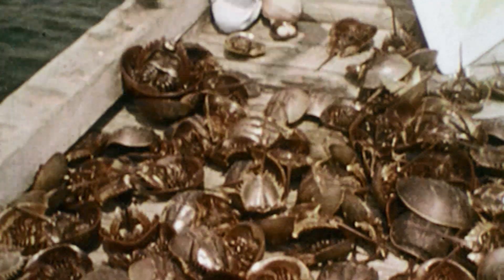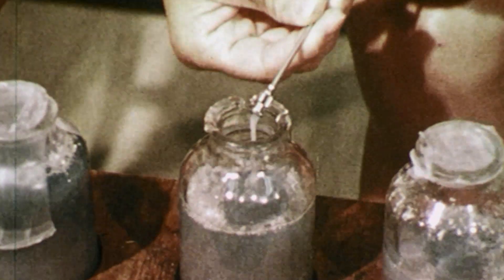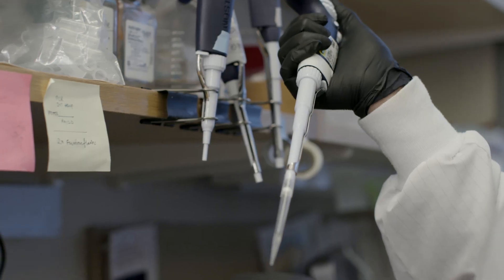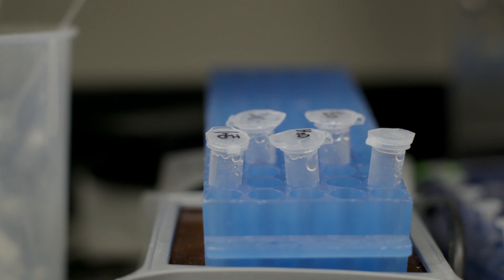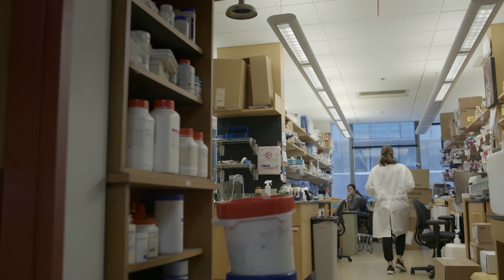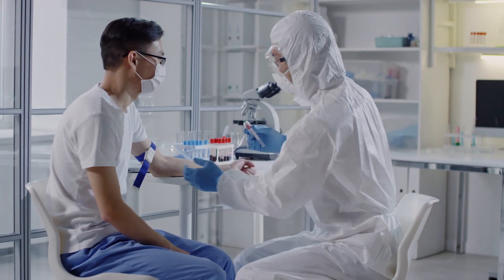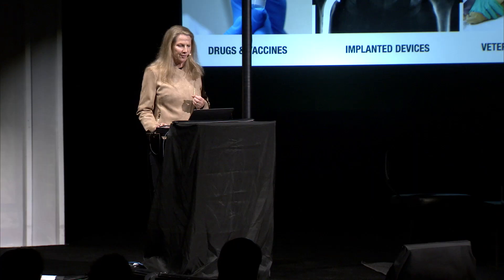400,000 crabs a year are harvested on the East Coast. They're impaled in these factories where one-third of their blood is drained. The reason that you've benefited from this is because of that blue protein. It is used for every injectable drug or vaccine that you've ever had to make them safe — safe from the impurities in the manufacturing process that could come from bacteria in the water. That LAL substance is the gold standard for drug manufacturing today.